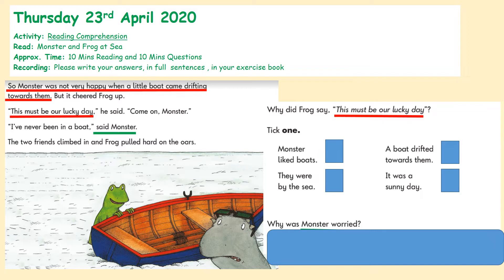Let's start with the first question — it's about Frog. Why did Frog say 'This must be our lucky day'? What's happening at the start of the story? A little boat came drifting towards them. Now, who is the main focus to begin with? The very opening sentence — Monster was not very happy. But is this question asking about Monster? Let's read the question again: 'Why did Frog say this must be our lucky day?' We're not interested in Monster here, even though it tells us Monster's reaction. It's Frog who says this must be our lucky day.